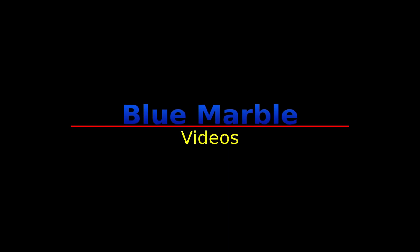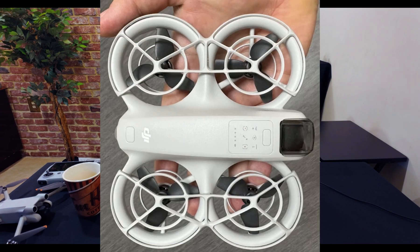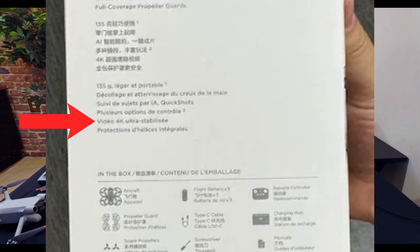Two new flying cameras have been announced by Hoverair. The upcoming release of the DJI Neo with its 4K camera has definitely put the pressure on Hoverair. The X1, with its 2.7K camera and higher price, simply was not going to be able to keep up in this suddenly competitive market niche. Hoverair has apparently been working hard behind the scenes to meet this challenge.